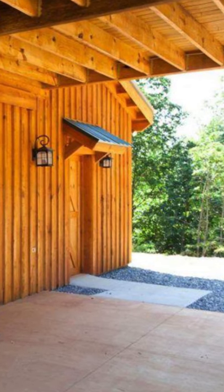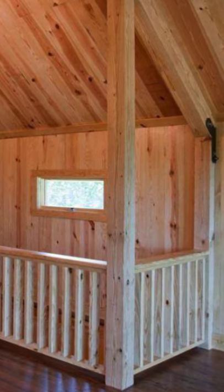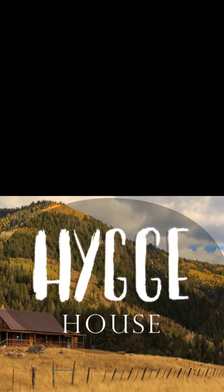These beautifully crafted barn kits are sophisticated yet rustic, with the barn kits being pre-manufactured, shipped as a kit, and built to stand the test of time. This barn style house is located in North Carolina.